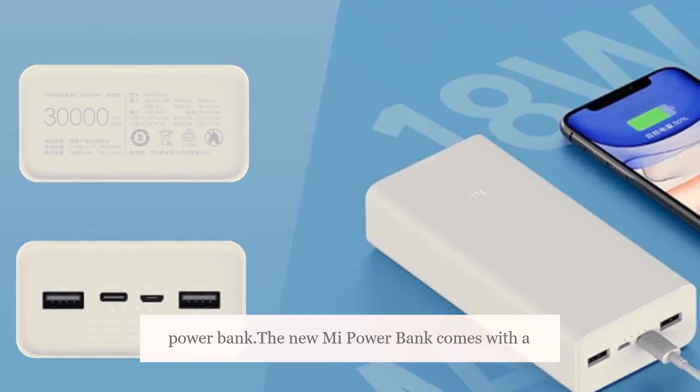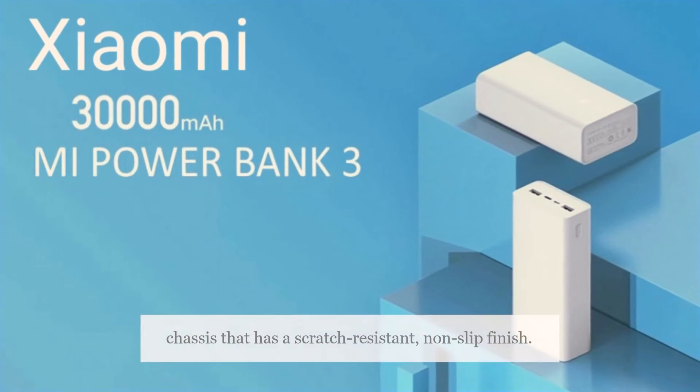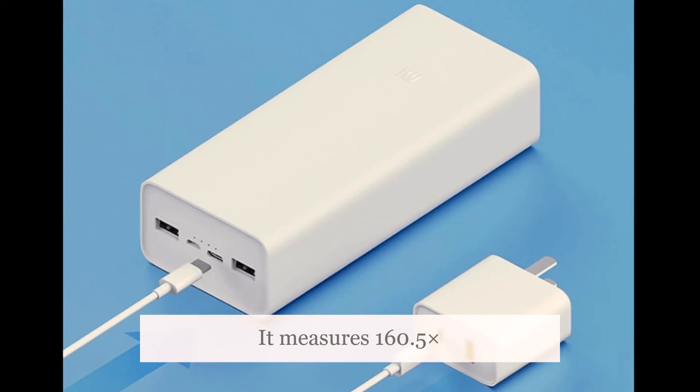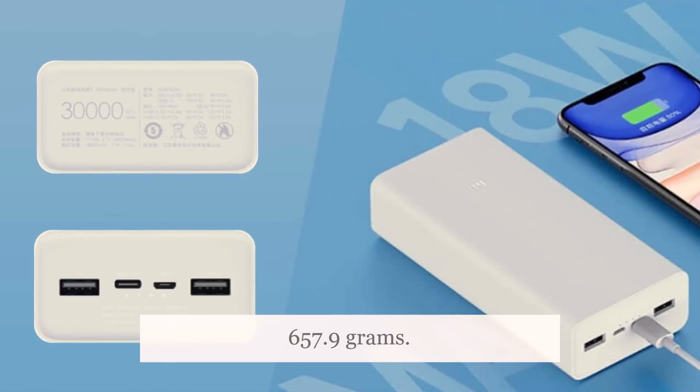The new Mi Power Bank comes with a polycarbonate ABS chassis that has a scratch-resistant, non-slip finish. It measures 160.5 x 96.5 x 44 mm and weighs 657.9 grams.